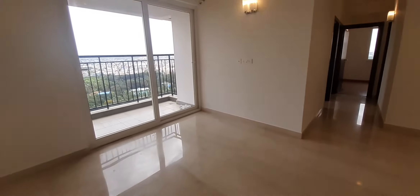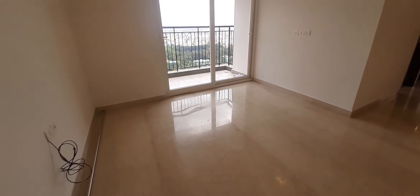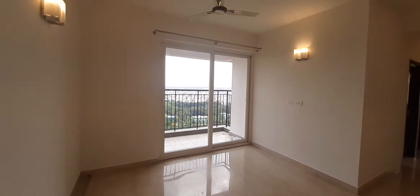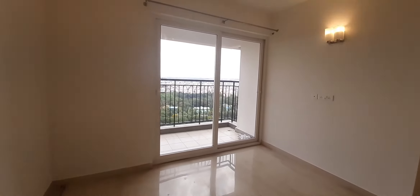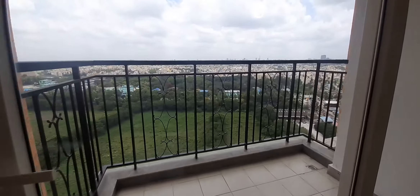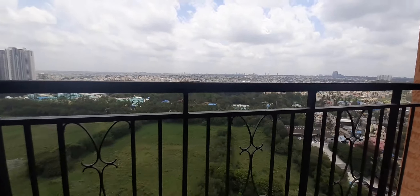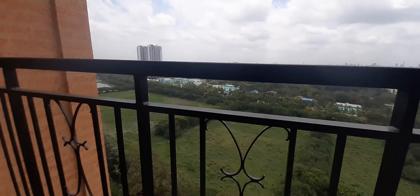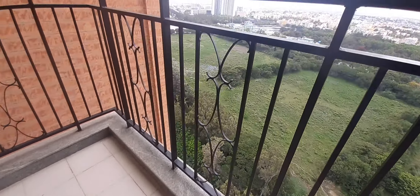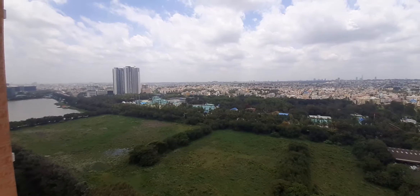The whole apartment has marble flooring, with wooden flooring in the bedrooms. Let's go see the balcony — a beautiful view. It's a spacious balcony with a lot of greenery all around, and you can see the lake as well.